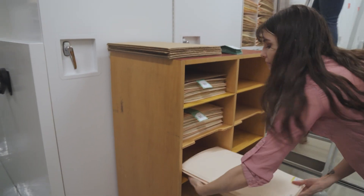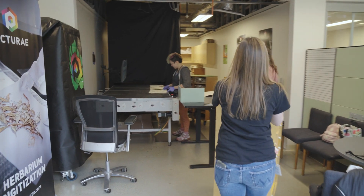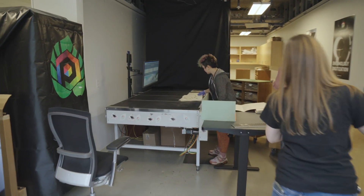Pictura is part of the Thriving California Initiative, which aims to regenerate the natural world. The first step is to utilize the past — our preserved specimens — to understand the history of botany in California.